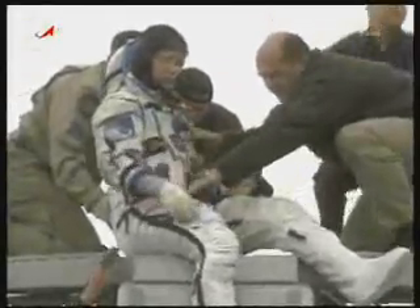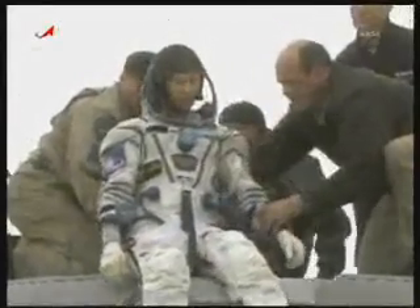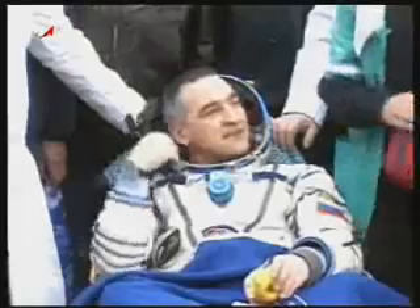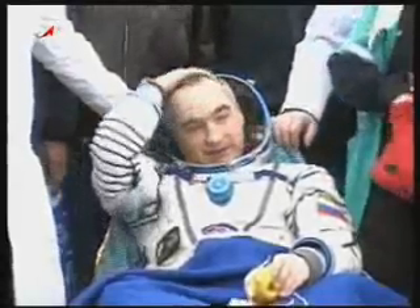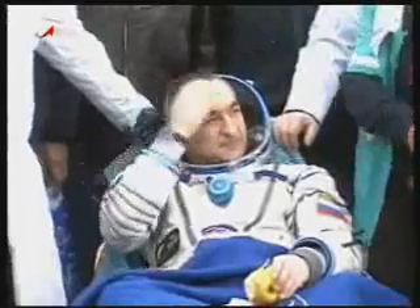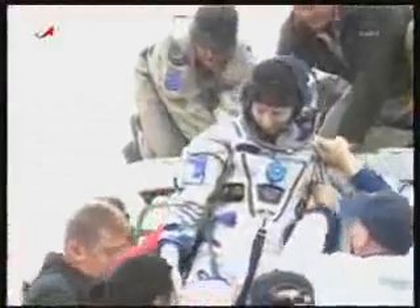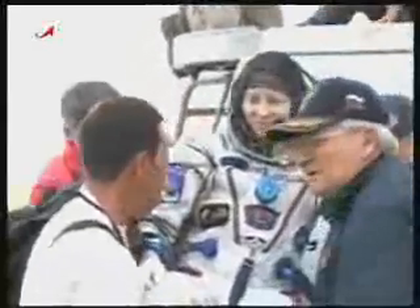Flight Engineer Tracy Caldwell-Dyson, back on Earth, exhibiting a big smile as she's carried to her reclining chair at the landing site.